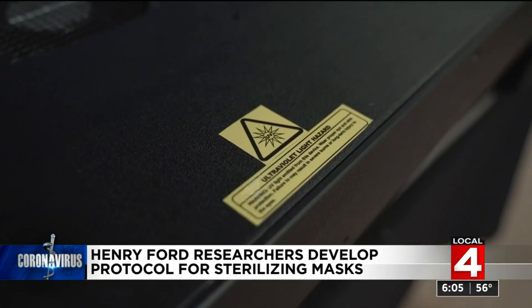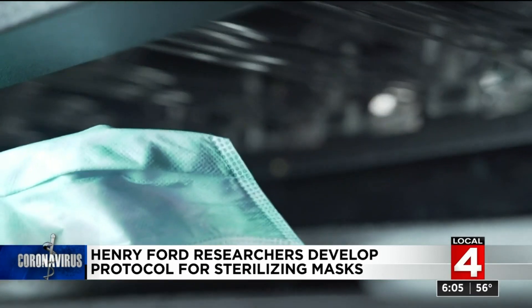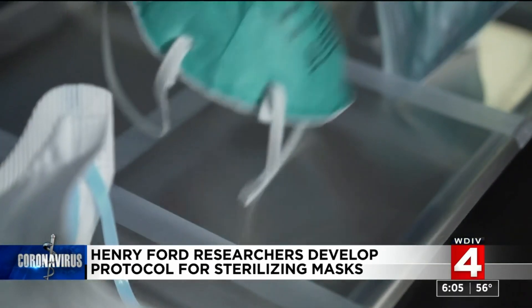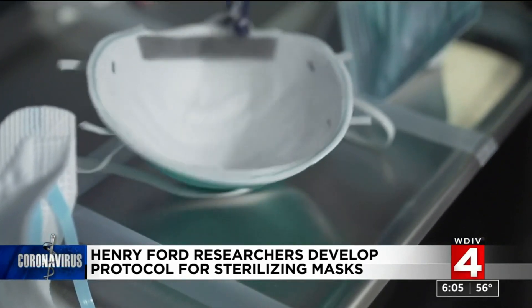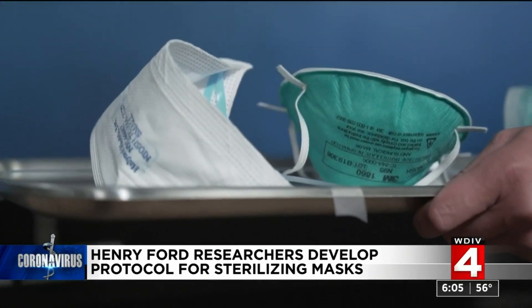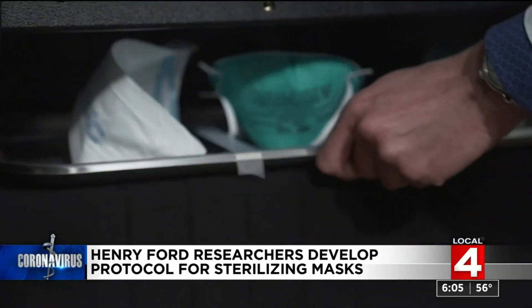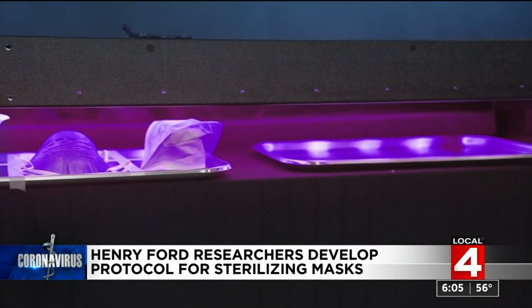We came together and looked at what could we do to understand using light, specifically UVC light, to allow us to repurpose personal protective equipment. Using this machine, Henry Ford dermatologist Dr. Iltefat Hamzavi explains what started as an idea just last Friday became a reality at warp speed, thanks to a partnership with an Ohio-based company called Davilin. We use phototherapy equipment in our offices all the time to treat skin diseases.